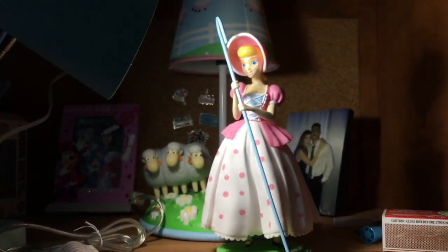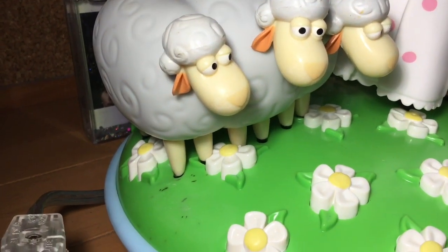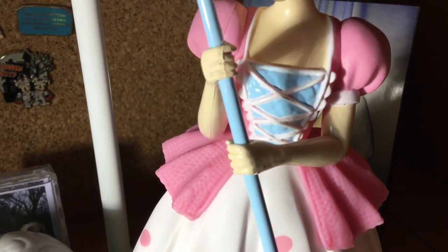She's just so beautiful. And this is a close-up of her sheep, Billy Goat and Gruff. So that's the lamp. Thank you guys for watching.